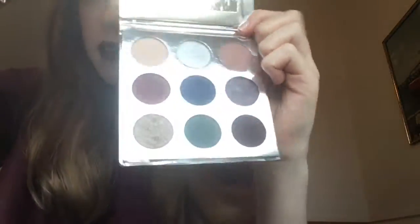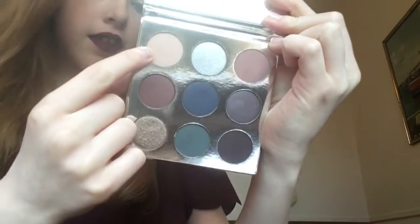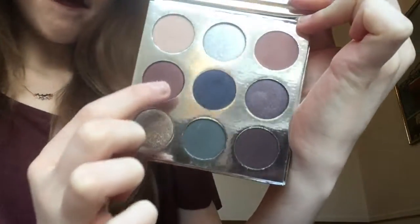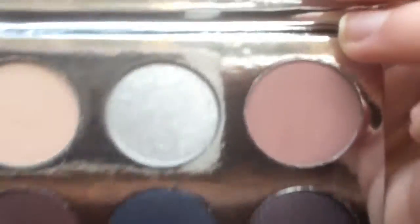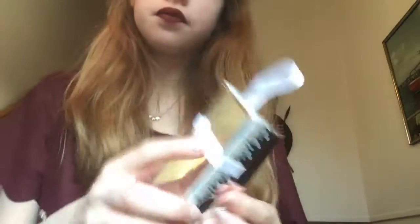The first item I pulled out is the Ky Shadow palette. It comes in this cute box. Going through the shades: Sugar Cookie, Frosty, Chestnut, Mittens, Winter, Nutcracker, Gingerbread, Evergreen, and Silent Night. They're beautiful colours — it's the Ky Shadow palette.